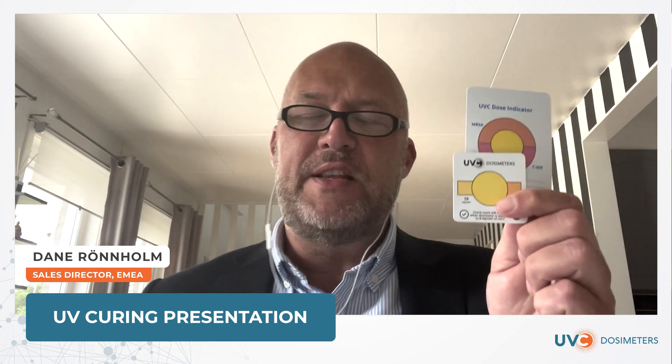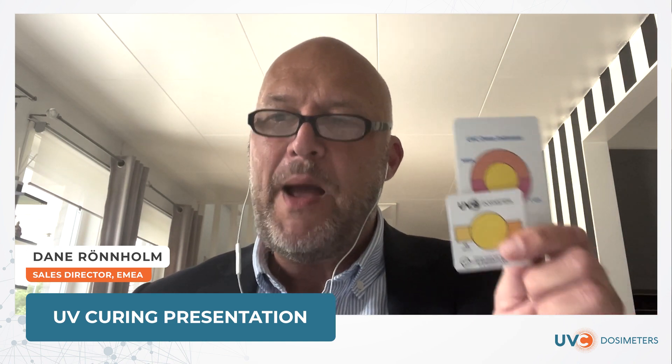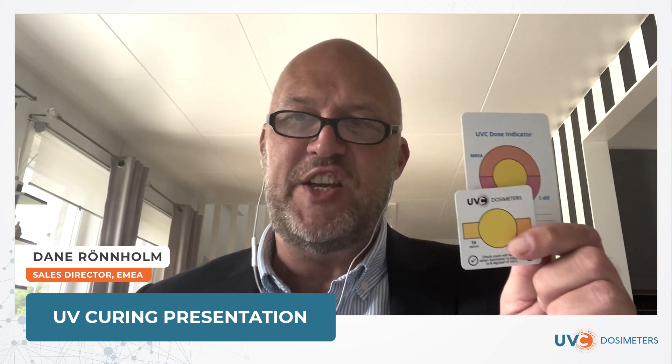These are tools that you can use to measure UVC light. You can use these dosimeters for validation and verification of UVC light dosages, and these are mainly used in applications such as UVC disinfection.